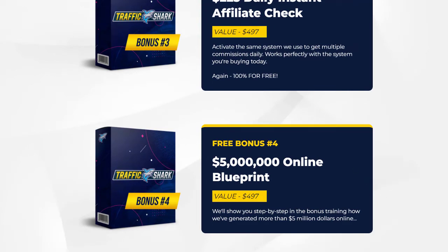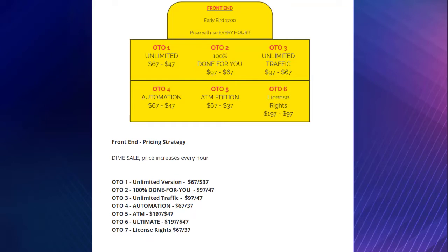The pricing is a straightforward funnel. The early bird is $17, going live January 27th at 10 a.m. Eastern — it's a dime sale so the price goes up every hour, so grab it before it does. OTO 1 is unlimited for $67, downgrade $47. OTO 2 is 100% done-for-you complete packages for $97, downgrade $67. OTO 3 is unlimited traffic — likely using a pixel for Facebook and Google — at $97, downgrade $67. OTO 4 automation is $67, downgrade $47. OTO 5 ATM edition is $67, downgrade $37. OTO 6 license rights is $197, downgrade $97.